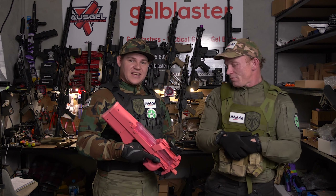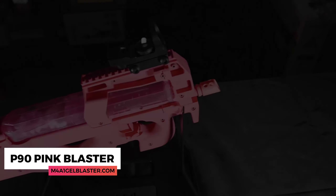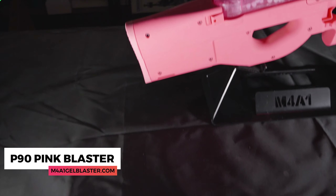Back to the main issue at hand here today on Blaster Review Tuesday — on a Thursday. We are here with the Bingfeng Pink P90. Let's jump into the unboxing of this blaster.